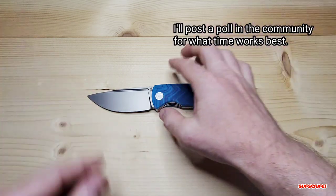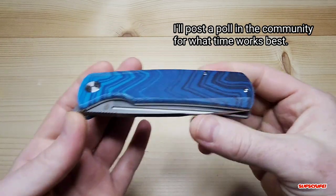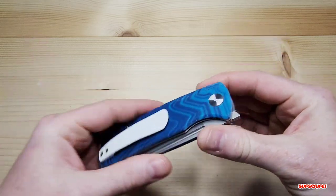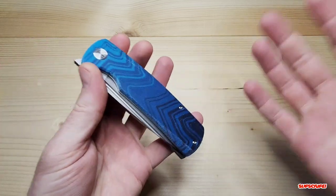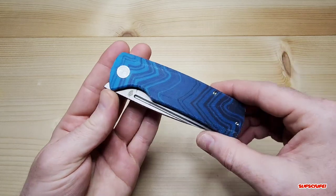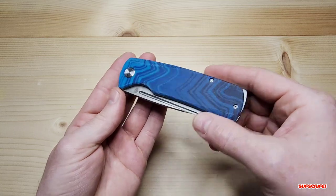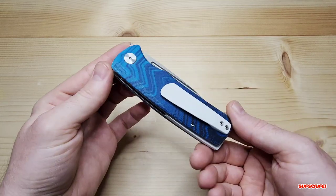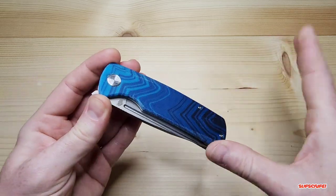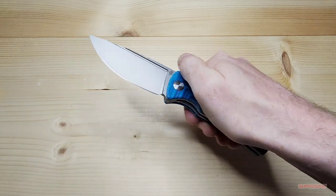Again, apologies for this taking so long, but it is finally finished. Really excited to get this out to one lucky subscriber. I truly appreciate your support and can't thank you guys enough. Can't wait to see you on June 13th for the live giveaway — we'll talk knives and chat a little before giving this thing away. Thank you, and as always, see you on the next one.